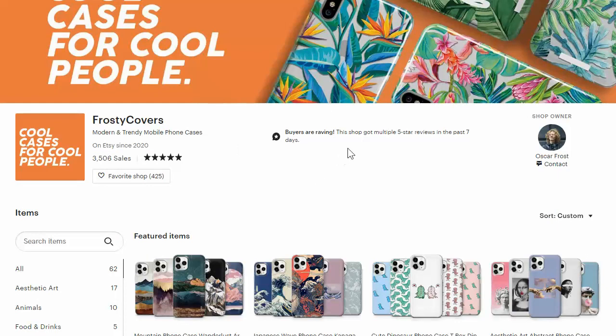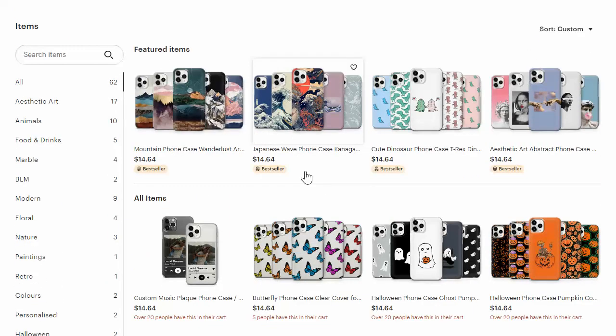He has over 3,500 sales. I saw this store a couple of days ago and he only had 3,430 sales, so in the last few days he's had about 75 sales, which is amazing. Even if you're making just a few dollars profit per item, it just means that a lot of these are selling really well.